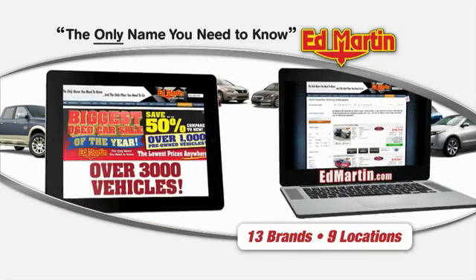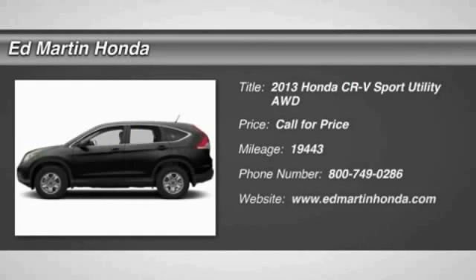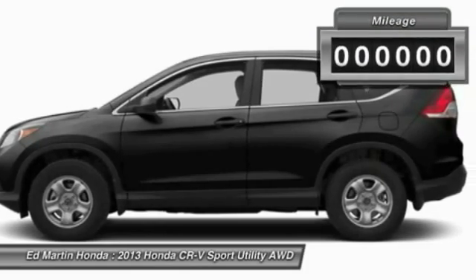Thank you for clicking our video. You can also shop over 3,000 more cars and trucks online at EdMartin.com. The 2013 CR-V is a top recommended vehicle because of its car-like driving manners, good value, cool technology, and comfy interior.